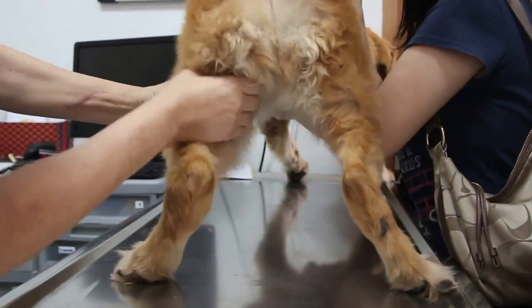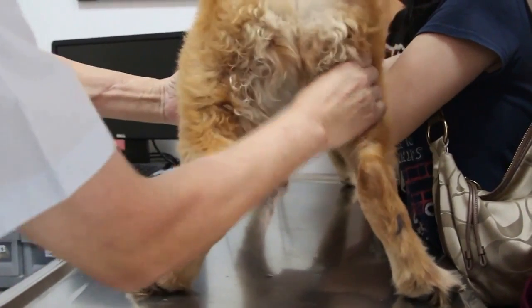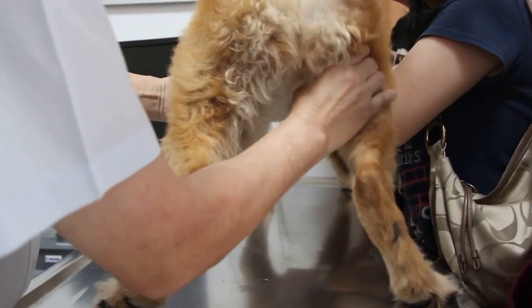Dr. Singh replied: there seems to be swelling of his hind legs and obvious shifting leg lameness. We will have to conduct a blood test in order to produce a diagnosis.